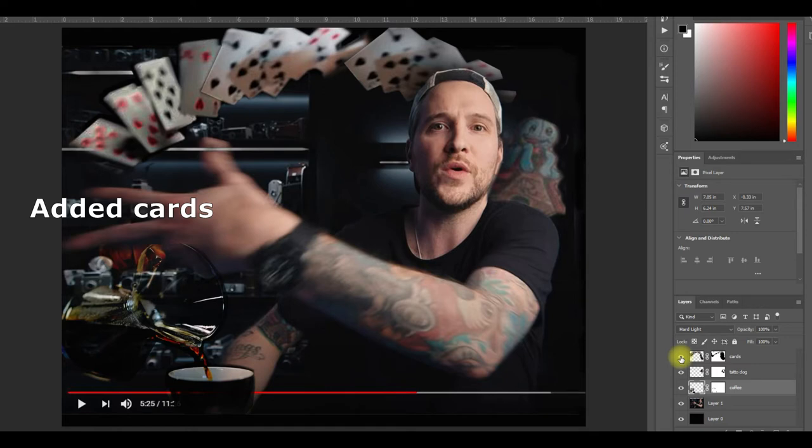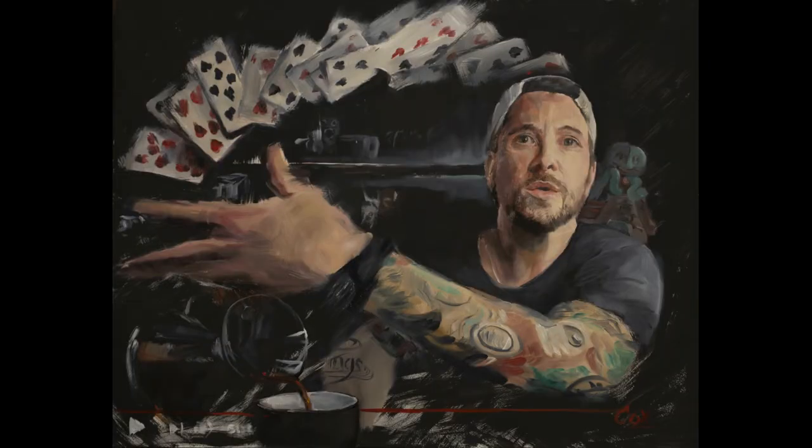Then on another layer I dropped in some cards from a different image. And there you have it — the Photoshopped image with all the elements layered on top. I even left in the YouTube video bar at the bottom of the reference — I thought that looked cool. And here you have the final painting, Peter McKinnon painted in my persona portrait style.